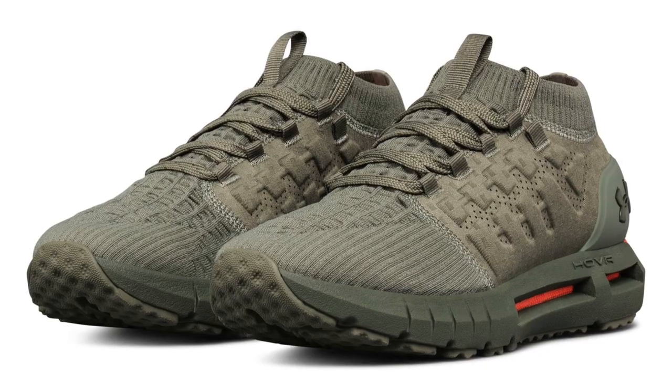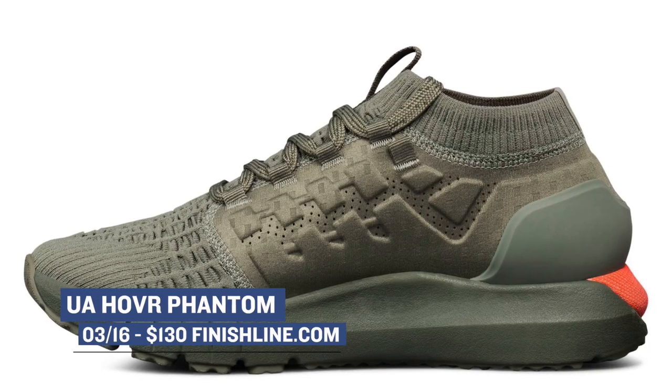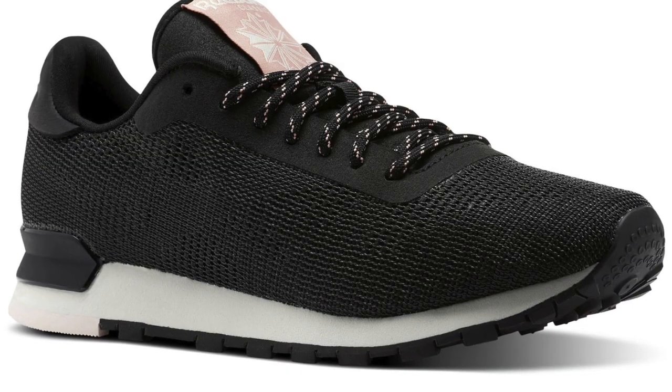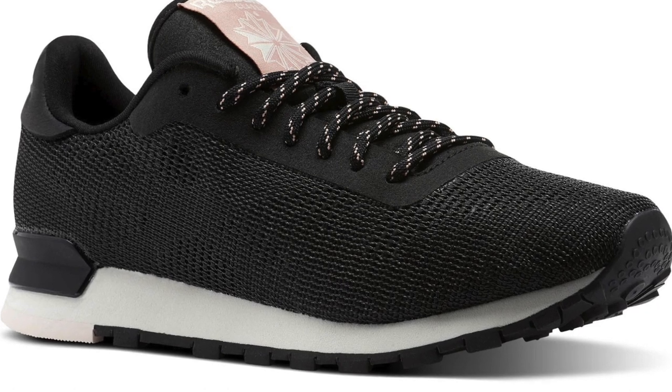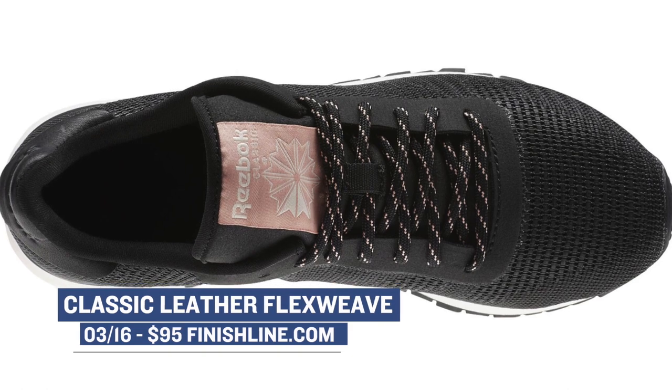Switching to a more performance-based silhouette, we have the new Under Armour Hover Phantom. I haven't actually run in the Phantom yet, but I have run in the Sonic, and from what I understand they're pretty similar as far as how the setup goes. You can grab that Moss colorway over at Finish Line for $130. Our last drop for Friday comes from Reebok, adding a little bit of an update to a classic leather with a new Flexweave upper. This is actually my first time seeing this model and it looks pretty cool — those will cost you $95.